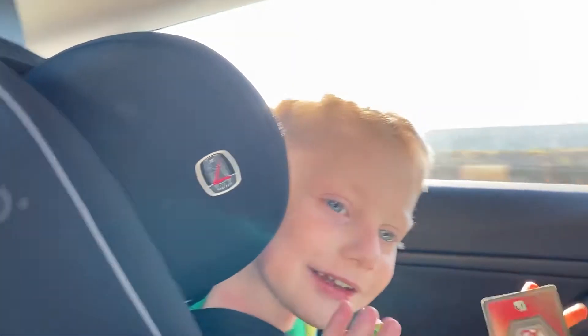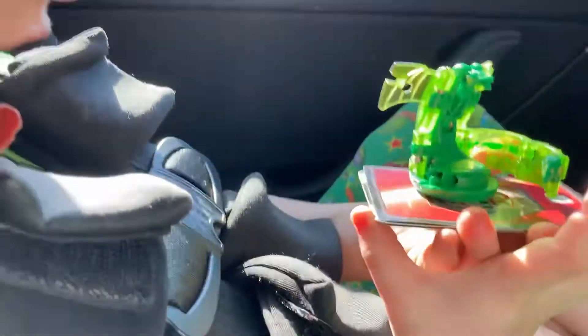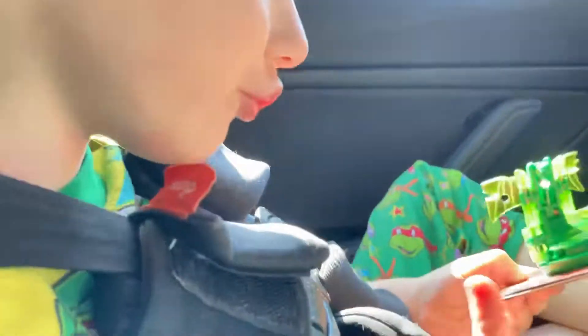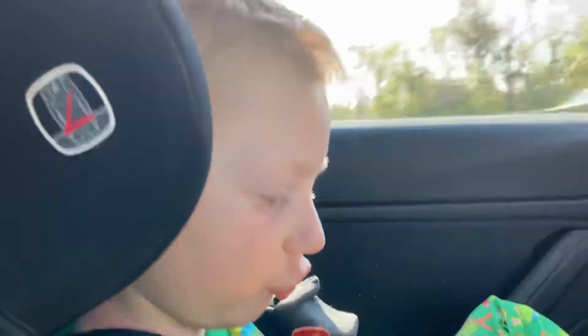Hi YouTube fans, watch my Bakugan dance. Whoa, you didn't show me what it was before. Was it a ball first? Yeah. And then you throw it down on a card and it opens up? Yeah. I had to throw it in the chest first.